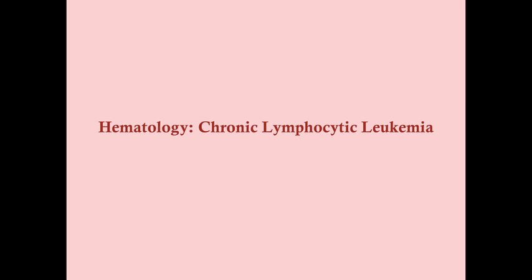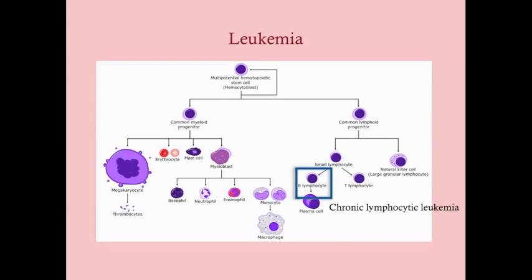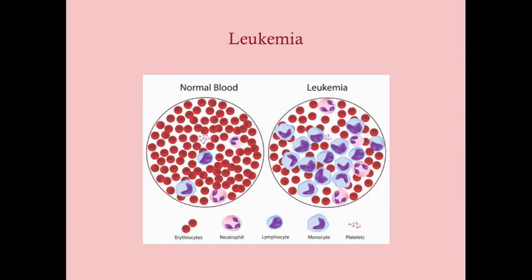This talk is on chronic lymphocytic leukemia, or CLL. CLL is a disease of the B lymphocytes — even though it doesn't say 'B lymphocytic leukemia,' it is indeed a B lymphocyte disease. B lymphocytes can turn into plasma cells, but that's not what's happening in CLL. The disease of plasma cells is multiple myeloma. CLL is a disease of the B lymphocytes.